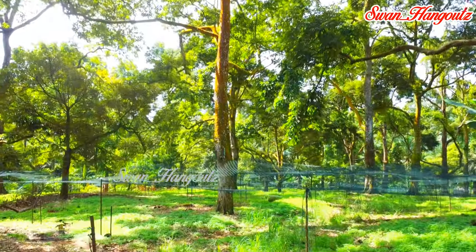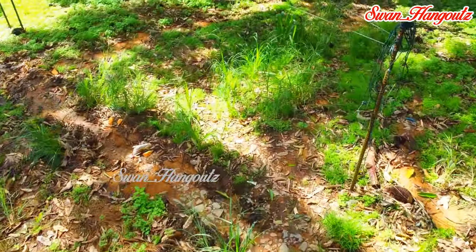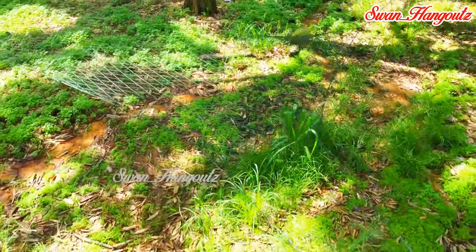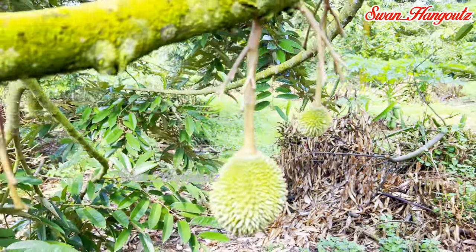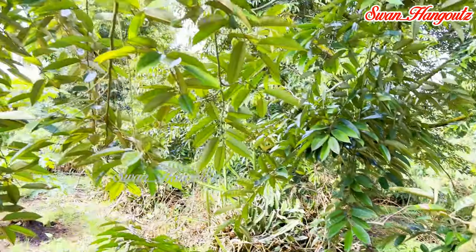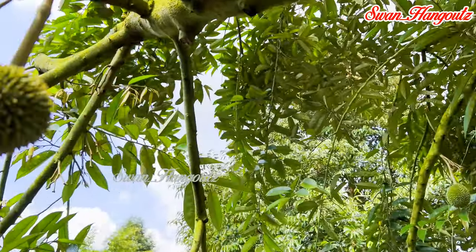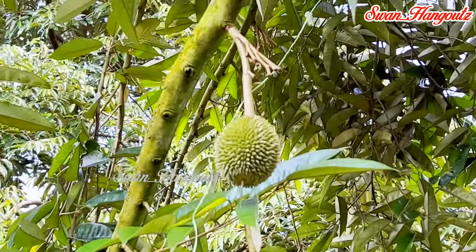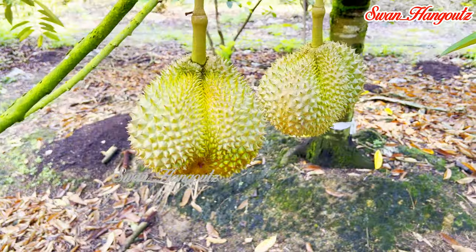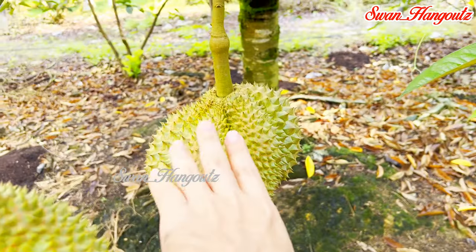Durians in Malaysia are allowed to ripen on the tree and will drop naturally once fully ripened. Nets are usually stretched around the durian farm to prevent potential damage to the durian, which would drastically devalue it. The durians fall during the cooler night temperatures and are collected in the morning. It takes about 3 to 4 months from flowering to fruit maturity for most durian varieties.